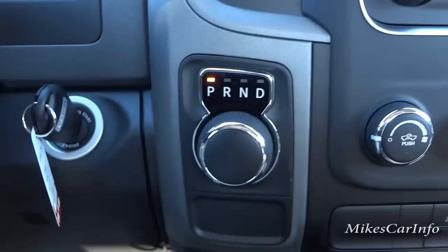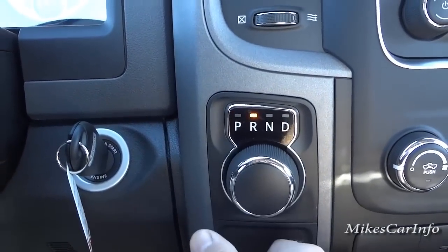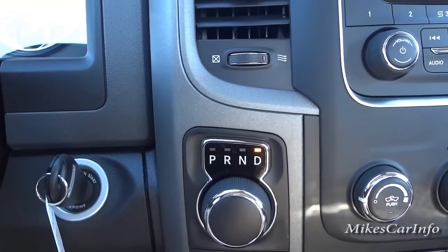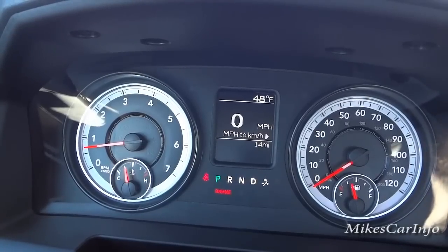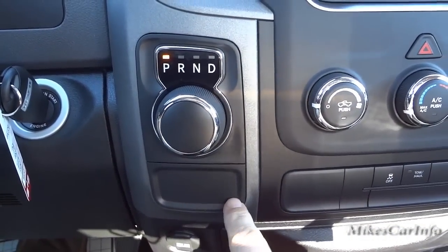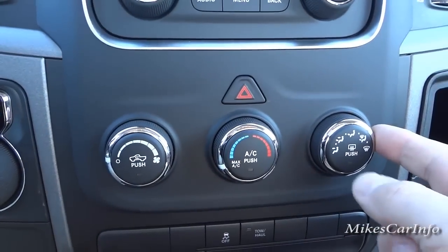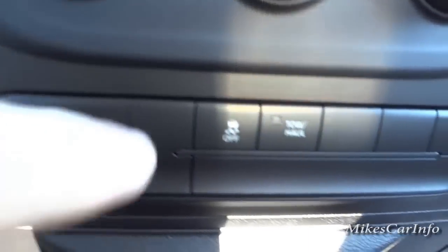The shifter is a rotary dial — you put your foot on the brake and just turn the switch to change gears. Now we're going to drive — you can see the indicator lights change. This is a two-wheel drive truck, so if it were four-wheel drive there would be four-wheel drive controls down here. Climate control is very basic: temperature, fan speed, and where you want the air to blow. Down here you also have your traction control button.